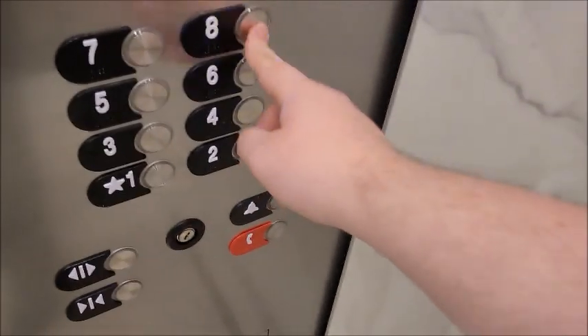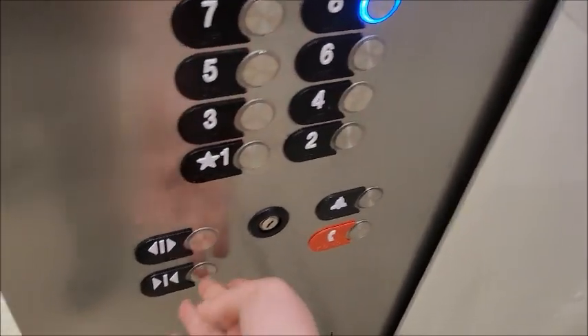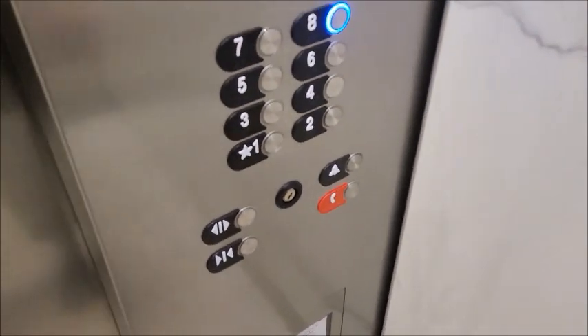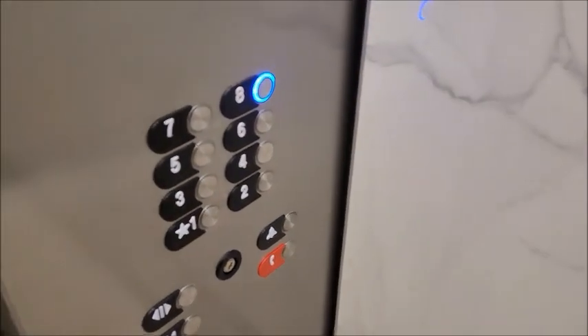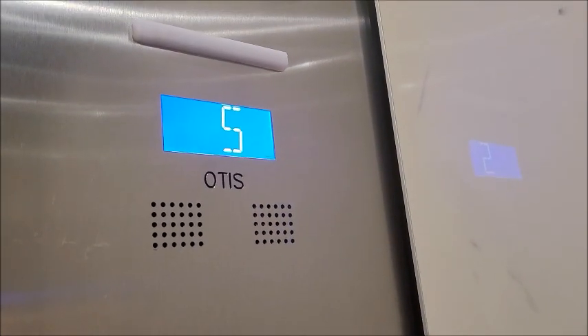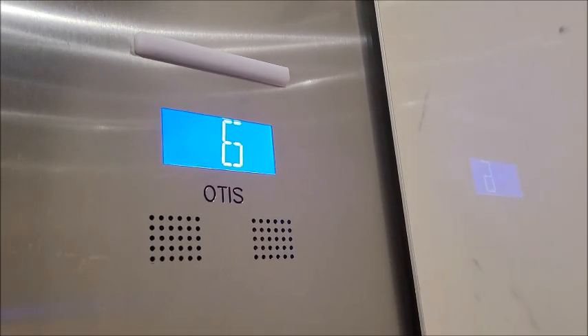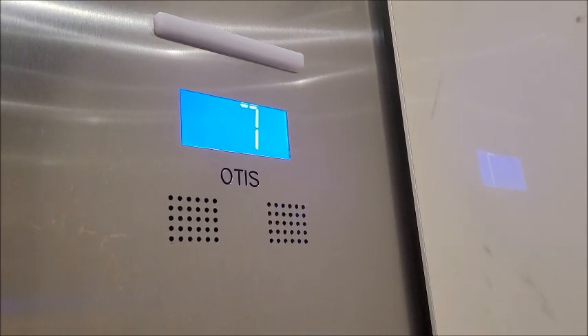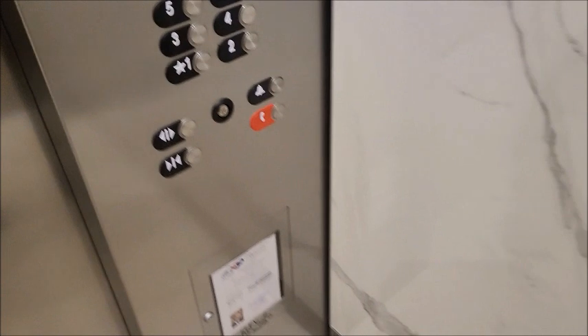Whoa. Okay, this one definitely looks very interesting. Go up. Interesting. I think I confused it — oops. I'm just thinking about Otis logo placement. Yeah, this definitely looks a lot nicer.